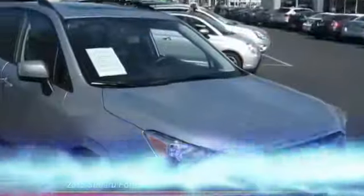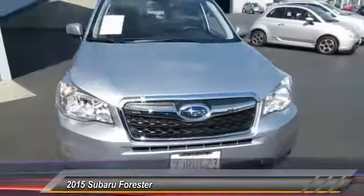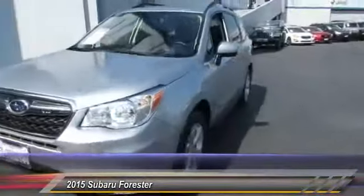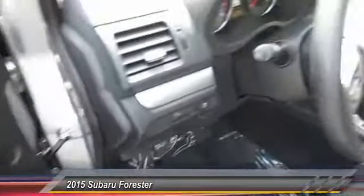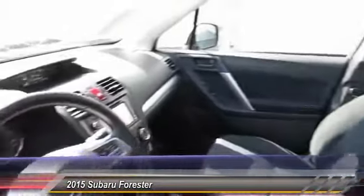The 2015 Subaru Forester is a sensible, practical, and affordable vehicle. It has an impressive comfortable ride, handles well, and is priced below $30,000. This vehicle has less than 7,000 miles.